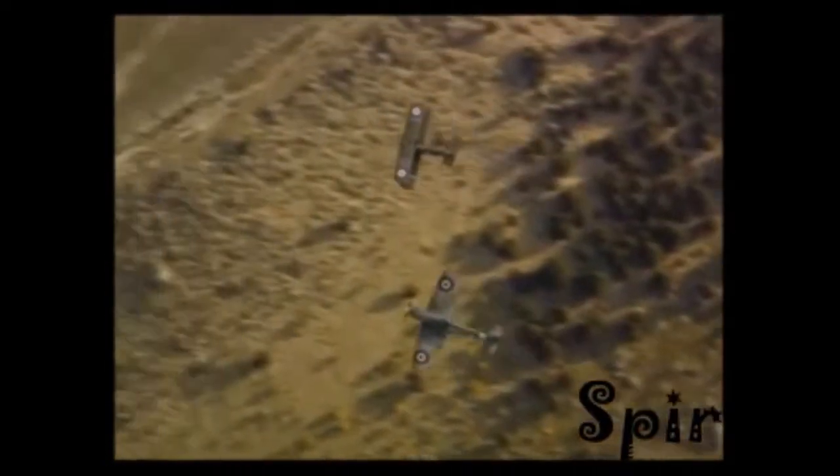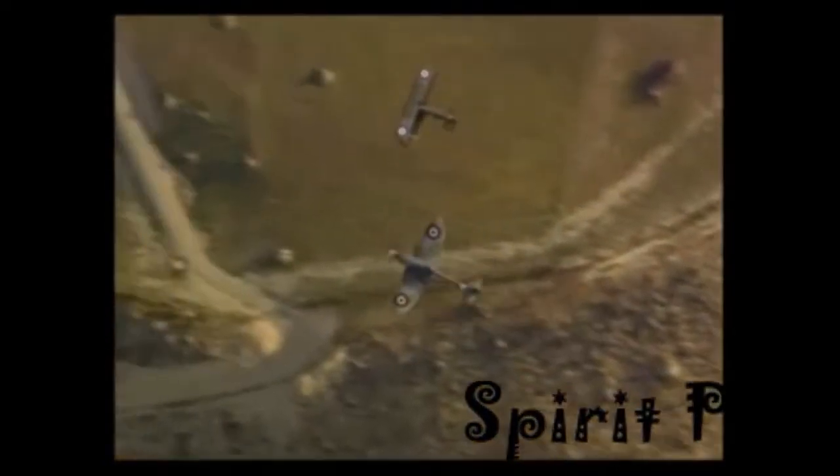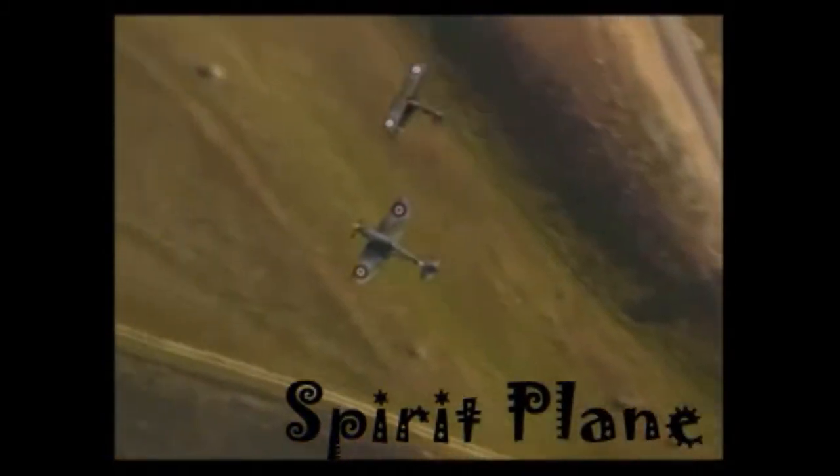Those magnificent men in their flying machine, they go up up up, they go down down down.